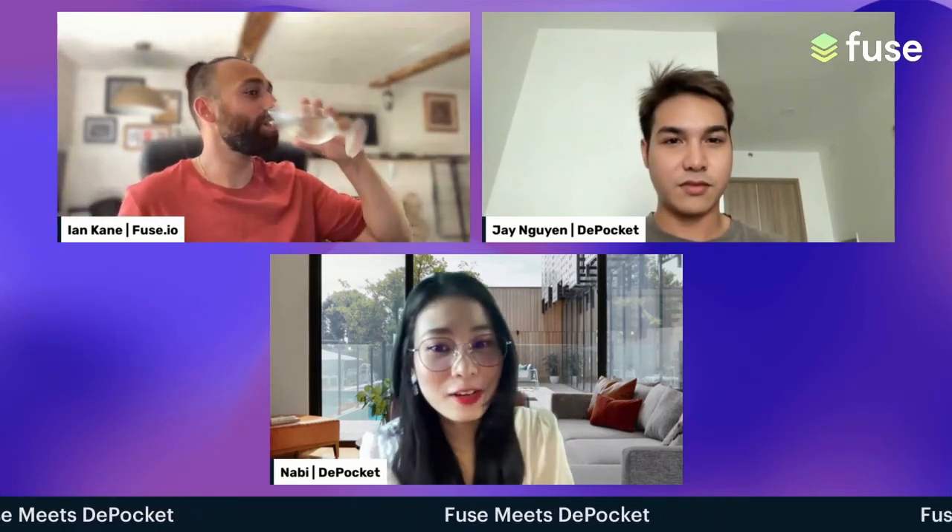Hi everyone, it's my pleasure to speak here today. I'm Nabi, CMO and co-founder of DePocket. I have around eight years of experience in digital marketing and two years in cryptocurrency. It's my pleasure to have this meeting with Fuse Network today. I'm really willing to share my experience and knowledge about cryptocurrency.